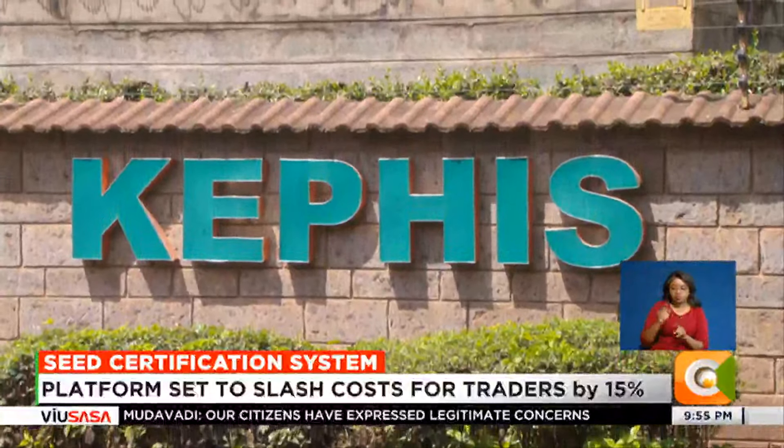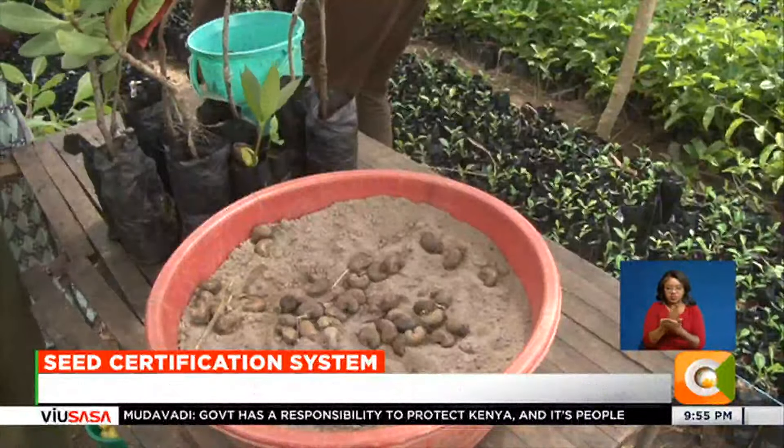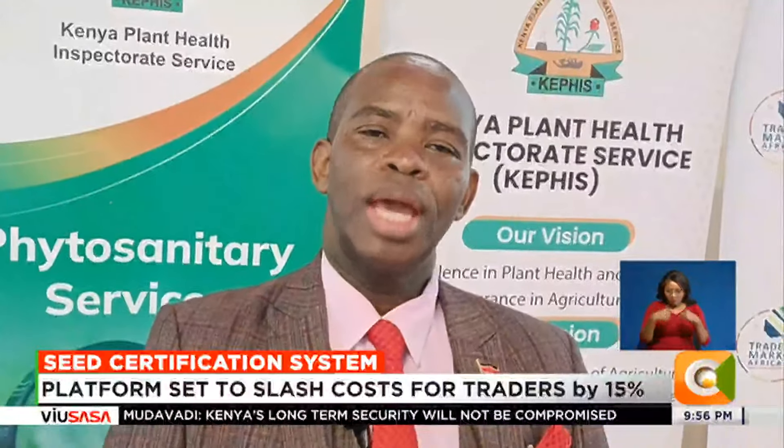KEPHIS has embarked on a model to promote sharing of local indigenous seed varieties to increase access. For farmer-saved seeds or local indigenous varieties, farmers can come to KEPHIS to be assisted to produce what are called standard seeds.